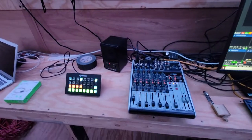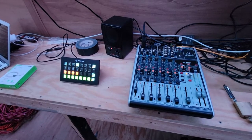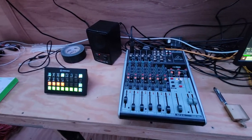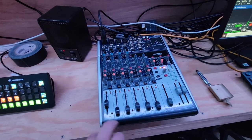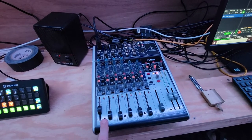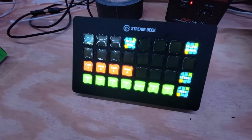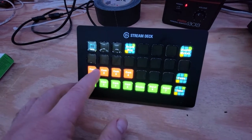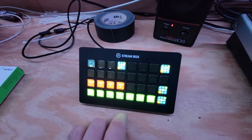Down here is the director's position. The director will run audio and actually switch the video. This is a Behringer audio mixer and it is connected via USB to the vMix machine. This is a Stream Deck and it allows the director to switch cameras, put the score bug in and out, and roll breaks.